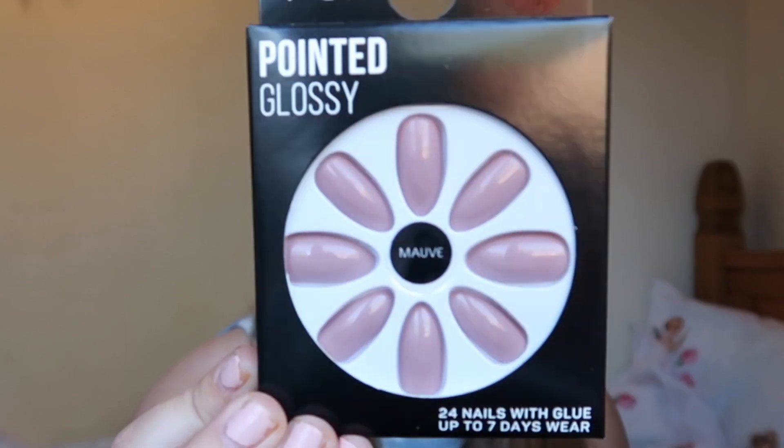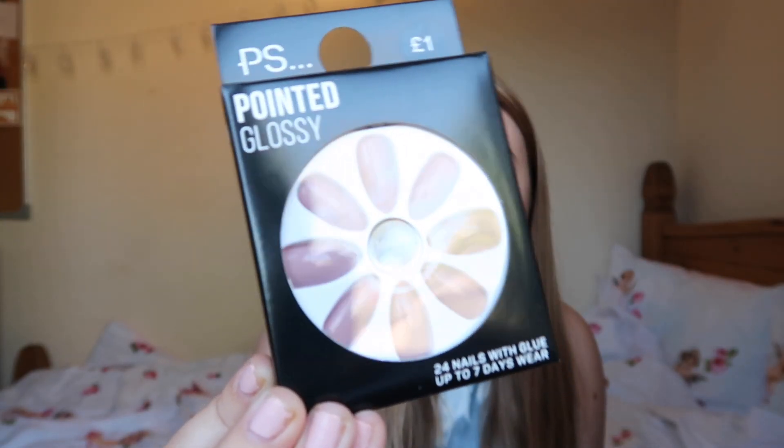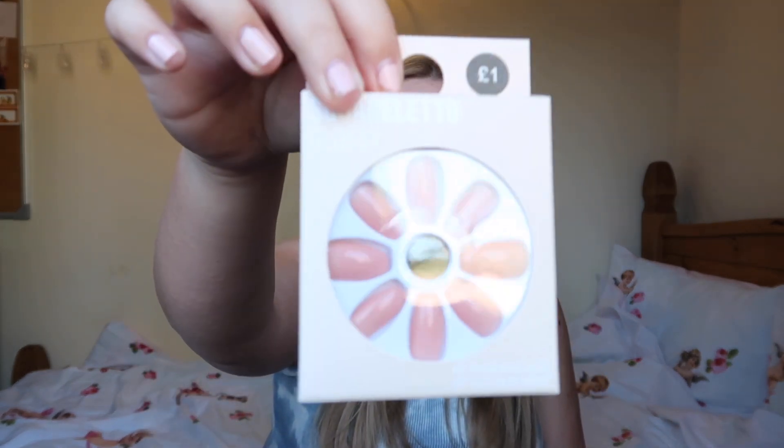The next thing is some nails. I got nails ages ago when I lived in Norwich and they lasted so long. I got some nail glue from Superdrug to see if they stick properly, because the Primark glue is just rubbish. I got these nails called Mauve — I can never say the word — but I love the colour; they're shiny and really pretty, and they were only £1. I also got these ones called Light Mid, also £1 — such a pretty colour.